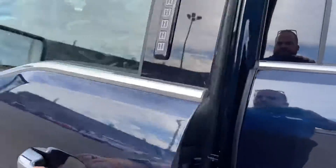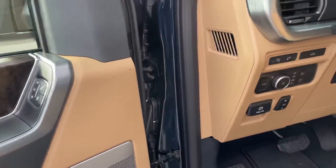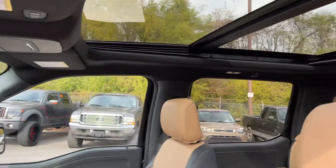It's got blind spot monitoring, power seats. It's got the upgraded B&O sound. Look at that beautiful sunroof.